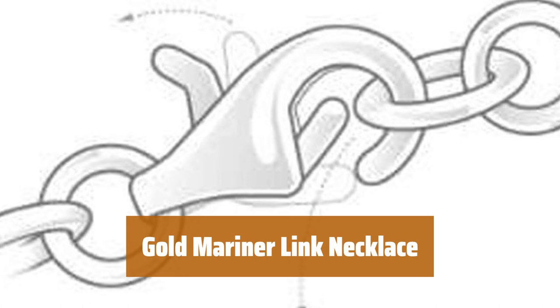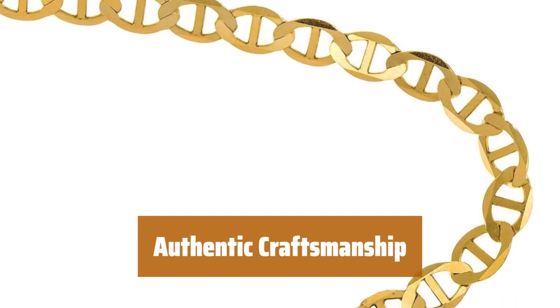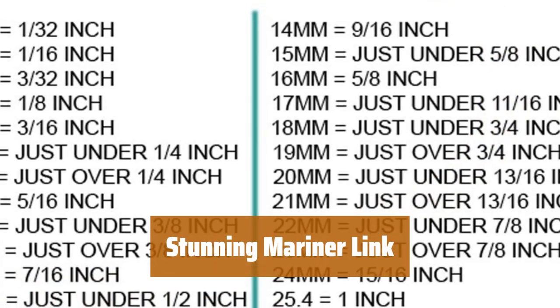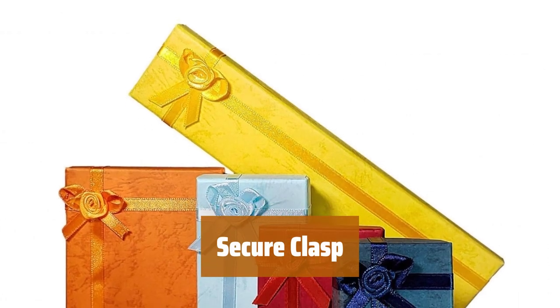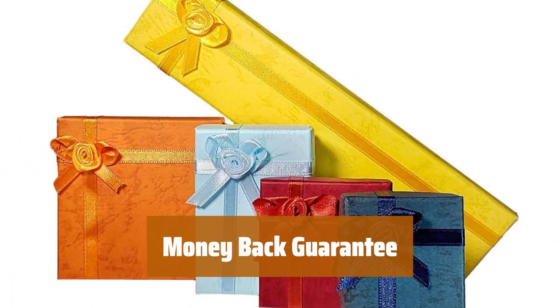Number 1. This anklet is made with real 14-karat gold, making it stand out from the rest. Its authentic 14-karat gold craftsmanship with a weight of 2.6 grams sets it apart. The beautiful Mariner Link design adds a touch of elegance to any outfit. The strong lobster claw clasp ensures that your anklet stays in place all day. Backed by a 30-day money-back guarantee, so you can shop with confidence.